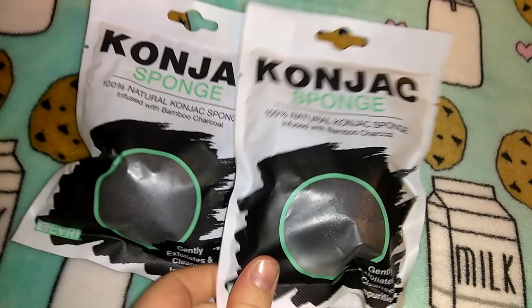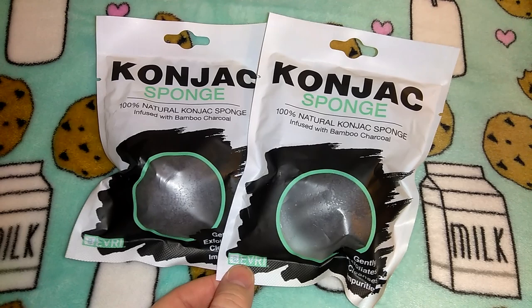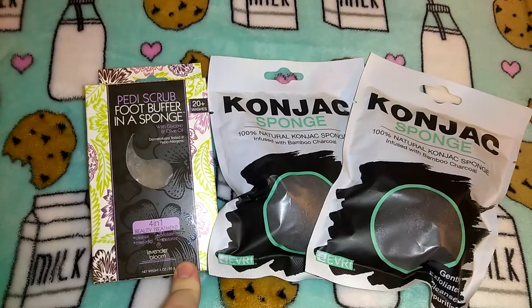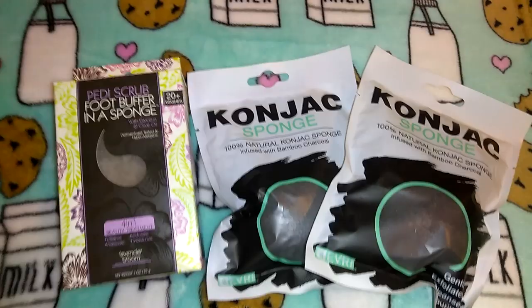They had these Cognac sponges again — they get these on and off. It's the Every brand; I've bought these a couple of times and actually gave them out last year in little goodie bags for Christmas, so I decided to get a couple more in case I do goodie bags again. Then I got another one of these Petty Scrub foot buffers — I use it for myself but got this one to put away as a Christmas gift. This is also in the Every brand, and they have both of these at Walmart so if you find them at Dollar Tree definitely pick them up.